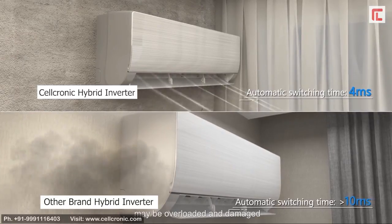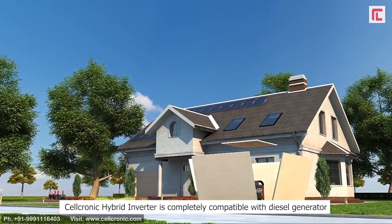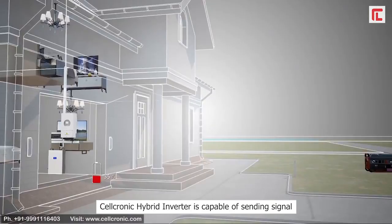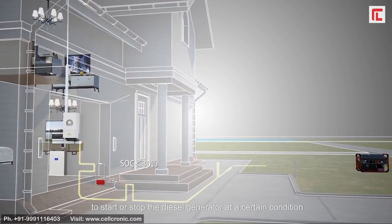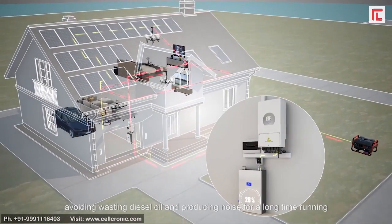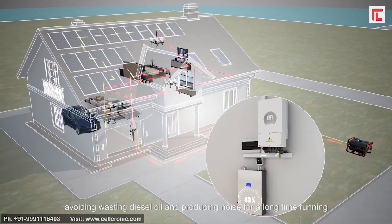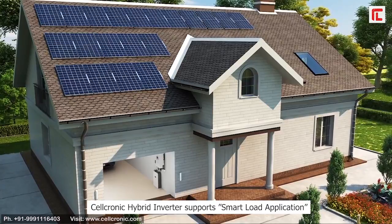The hybrid inverter is completely compatible with diesel generators. More specifically, the hybrid inverter is capable of sending a signal to start or stop the diesel generator at a certain condition, avoiding wasting diesel oil and producing noise from long-time running. The hybrid inverter also supports smart load application.